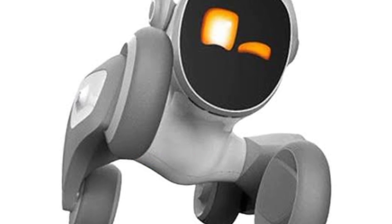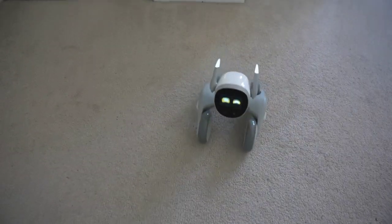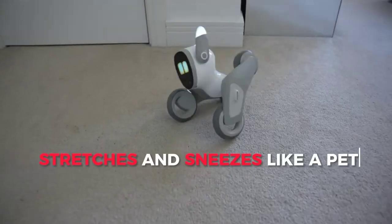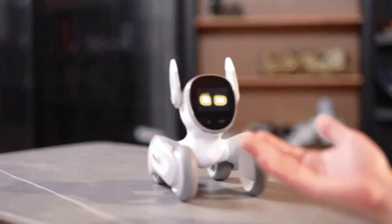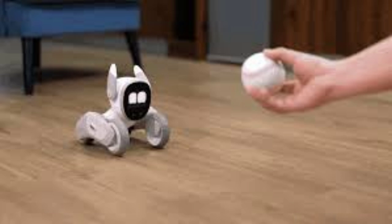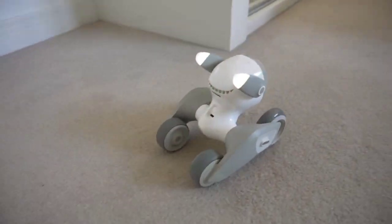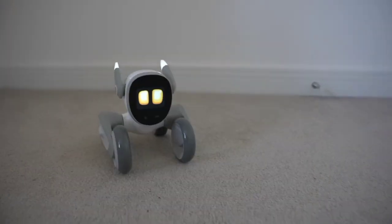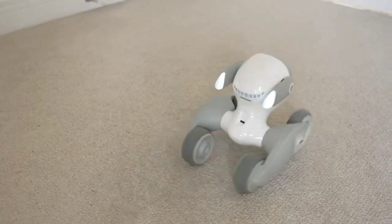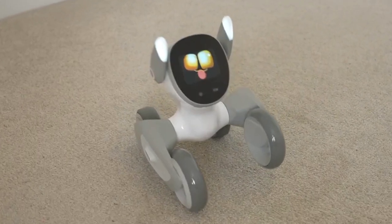Luna — your interactive robot pet. Meet Luna, your new best buddy. Luna stretches and sneezes like a pet as she wakes up. She is happy when she sees you and runs to greet you. Pat her head and watch her tail wag with glee. She enjoys following you everywhere. Luna is a great pet, but a robot she is — she's well-trained and follows your voice and hand commands. She can express herself with her eyes, ears, and legs.